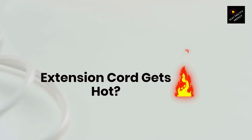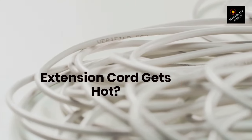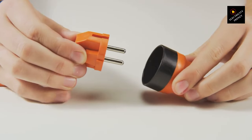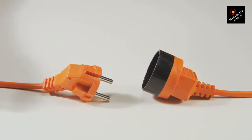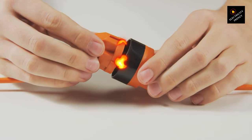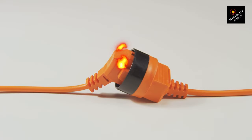Why do extension cords get hot? Grab your notepads and let's dive right in. Extension cords are a common tool we use to power multiple devices simultaneously or to reach electrical outlets that are further away. But have you ever wondered why they sometimes get hot? We've got you covered with the reasons behind this heating phenomenon.